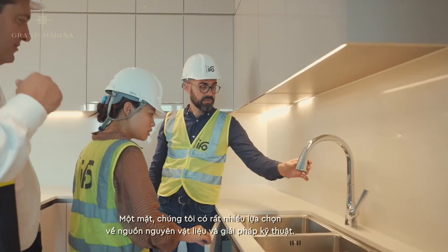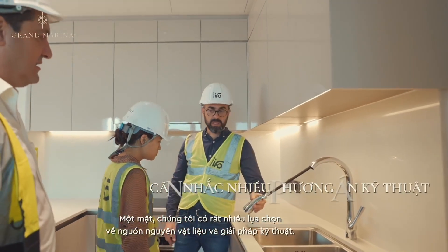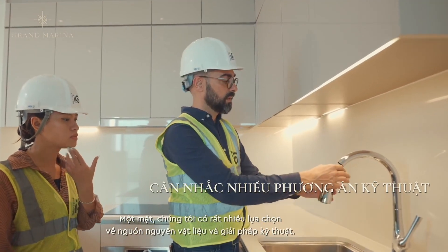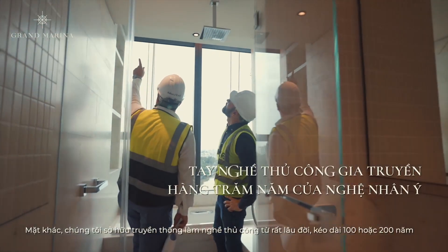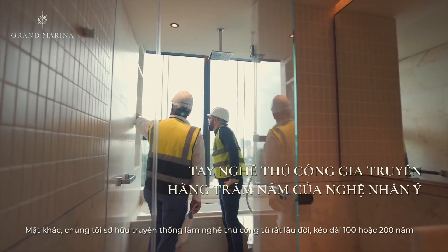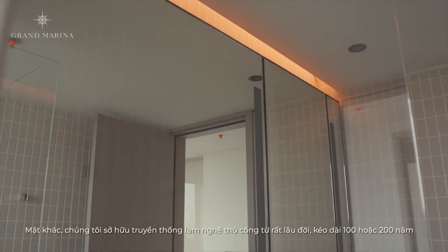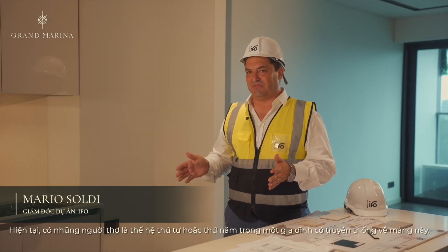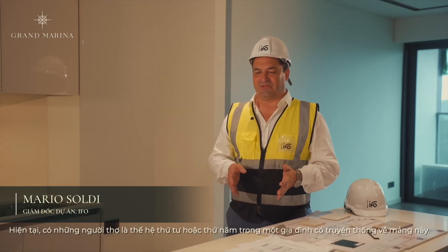On one side, there is a huge amount of proposals that we can consider for material and technical solutions. And from the other side, there is a huge tradition coming from a very long time ago — we speak about not years, but 100 to 200 years of tradition. There are families that are now in the fourth or fifth generation working in the same sector.